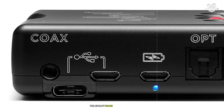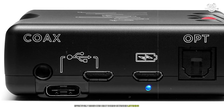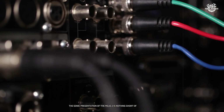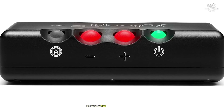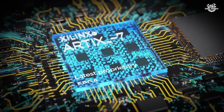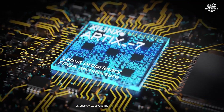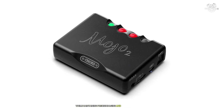The aircraft-grade aluminum chassis effectively dissipates heat during extended listening sessions. The sonic presentation of the Mojo 2 is nothing short of extraordinary. Testing with reference recordings, I discovered new layers of detail in albums I thought I knew intimately. The soundstage presentation is holographic, extending well beyond the confines of the headphone space while maintaining precise imaging and instrument placement.